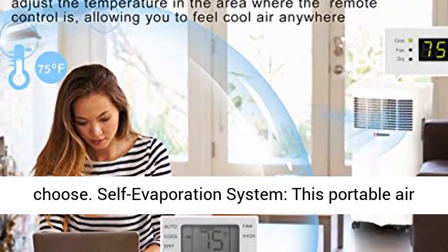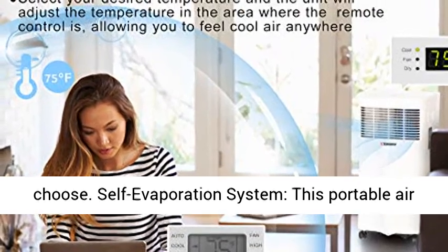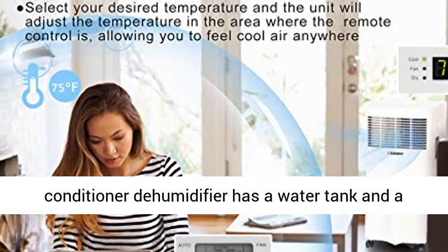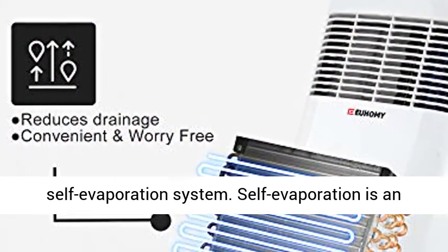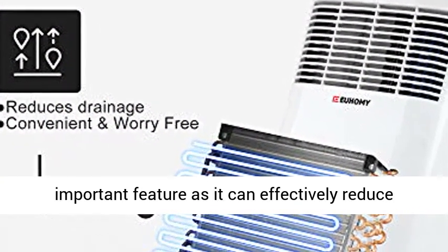Self-Evaporation System: this portable air conditioner dehumidifier has a water tank and a self-evaporation system. Self-evaporation is an important feature as it can effectively reduce drainage operation.